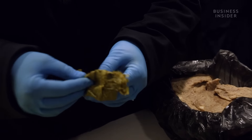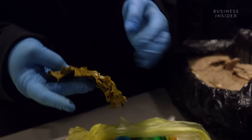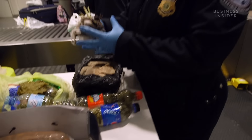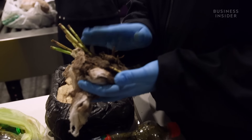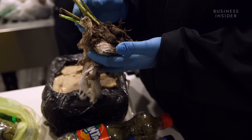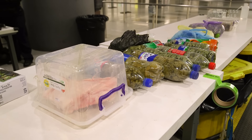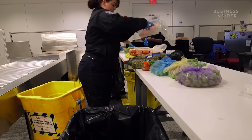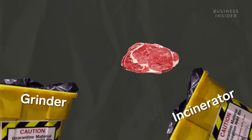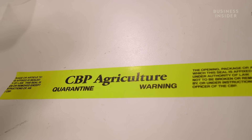JFK disposes of contraband food in one of two ways: the grinder or the incinerator. Ginger bags up the seized items and labels them based on their final destination. The grinding machine — called the Muffin Monster — is generally used for fruits, vegetables, and similar commodities.